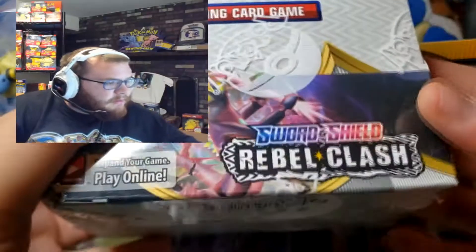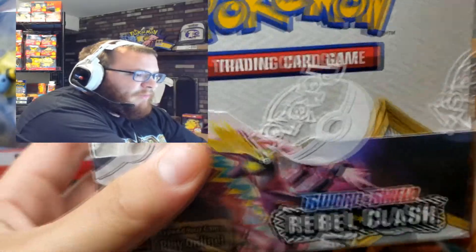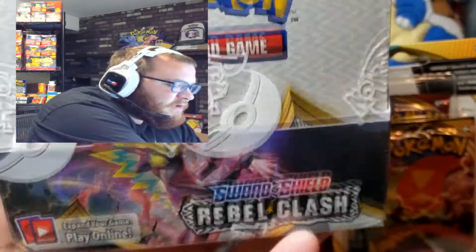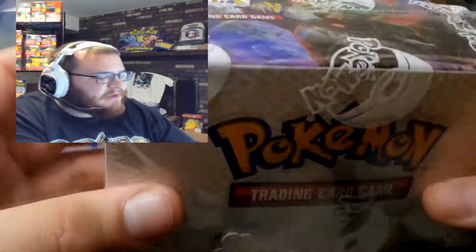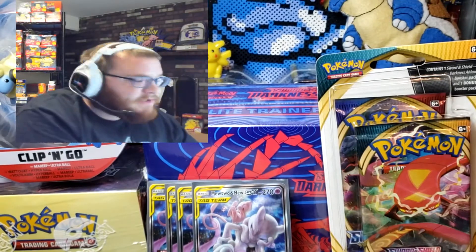I'm like 10 away, so I'm gonna go ahead right now and announce my giveaway. As shown down here, we have for my giveaway a Sword and Shield Rebel Clash booster box. This will be completely done on my Instagram — make sure to check it out at Vintage Pokemon Hunter. We're gonna make that post on Instagram.